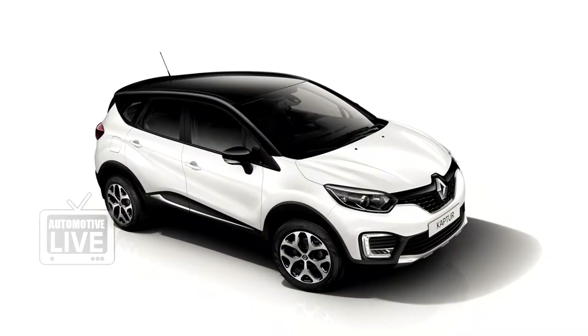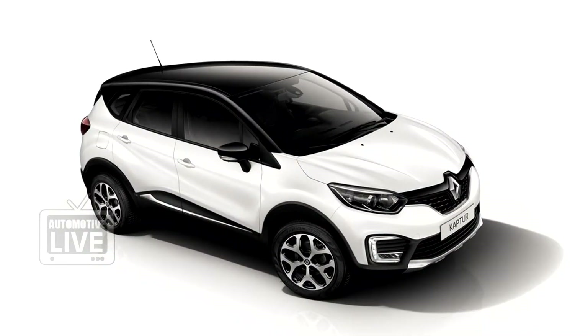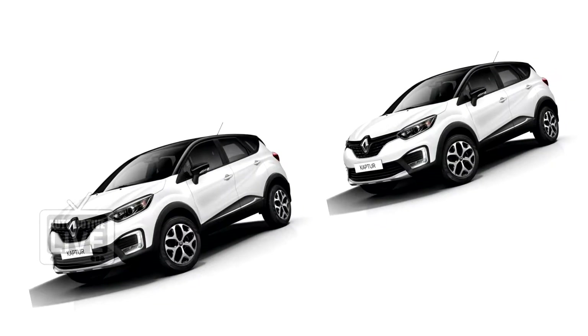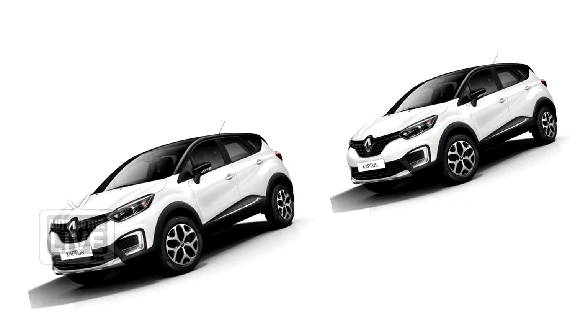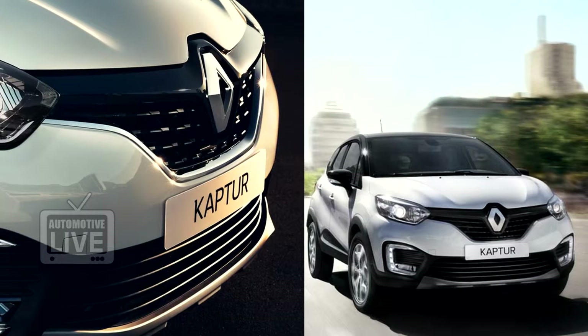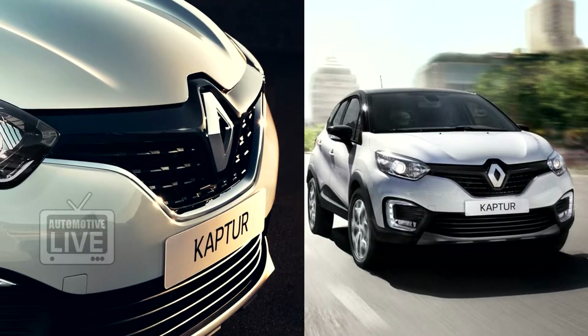The new India-bound Renault crossover called Captor has been unveiled. Built specifically for emerging markets, one of which is India, the Captor will be offered as a more premium option to the Duster. But in order to keep the cost in check, the Captor uses the same platform as the Duster.